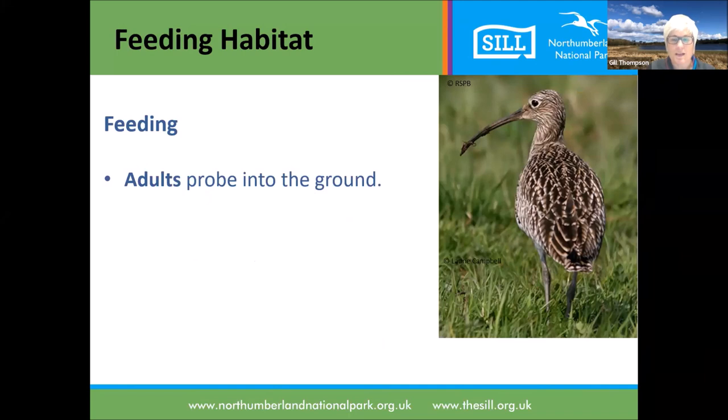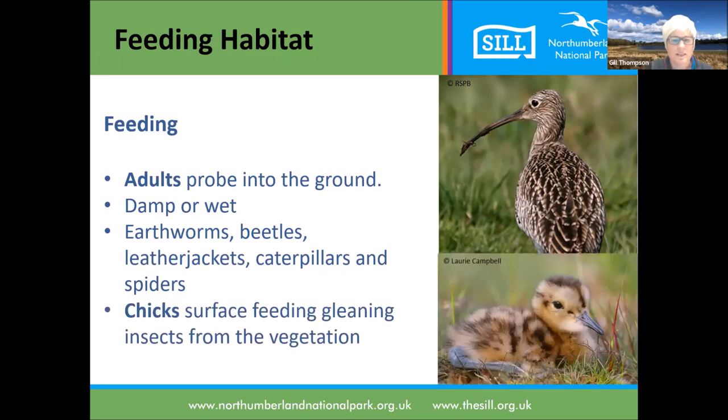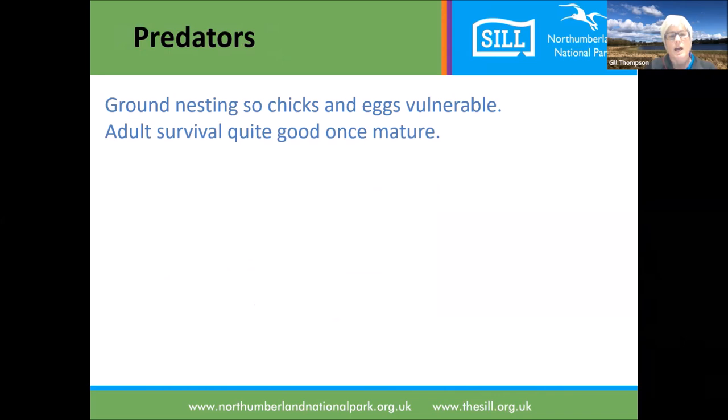For feeding, adults need to probe into damp or wet ground. They eat earthworms, beetles, leather jackets, caterpillars, spiders, and all sorts of invertebrates - earthworms are quite a significant part of the diet. The chicks don't have the long beak straight away; it starts growing and so they'll be surface feeding on insects on the vegetation. Because they are ground nesting, chicks and eggs are vulnerable to predators. Adult survival is quite good once they're mature and they can live quite a long time, so it's really the chick and egg stage that we're most concerned about.